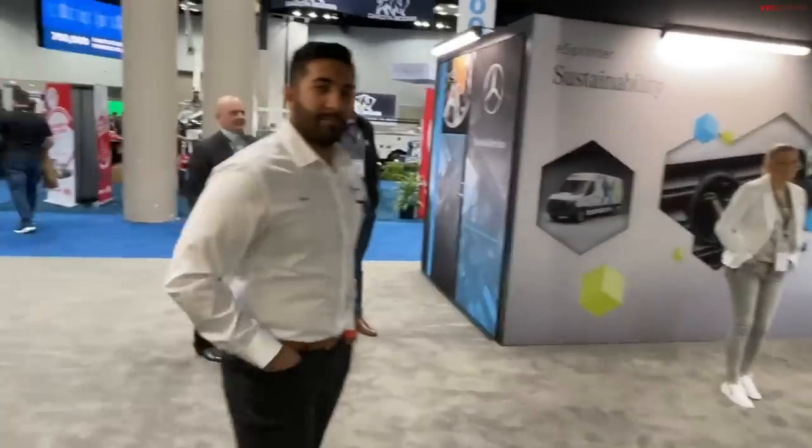And here I have one of the guys from Mercedes. Can you introduce yourself, please? Yeah, absolutely. I'm Ishas Jolly. I work for Mercedes-Benz Vans in product management as a product sales engineer.